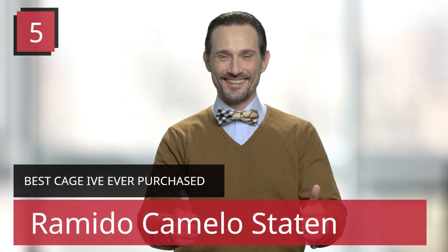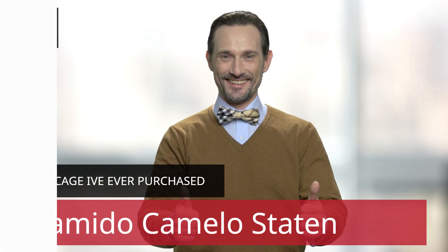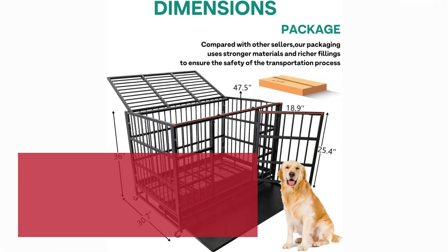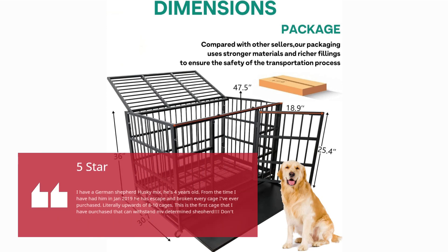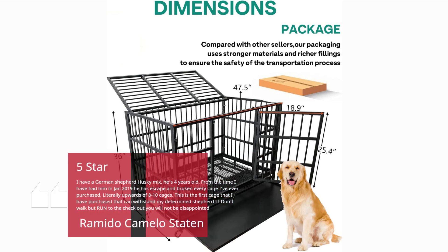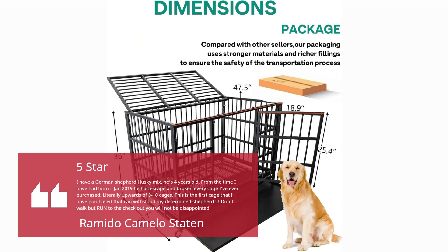Number 5 — Best Cage I've Ever Purchased. 5 stars. I have a German Shepherd Husky Mix, he's 4 years old. From the time I have had him in January 2019, he has escaped and broken every cage I've ever purchased — literally upwards of 8 to 10 cages. This is the first cage that I have purchased that can withstand my determined shepherd. Don't walk but run to the checkout, you will not be disappointed.